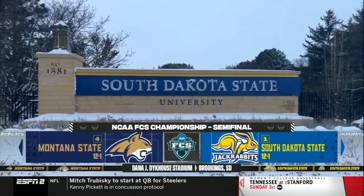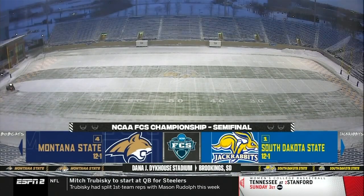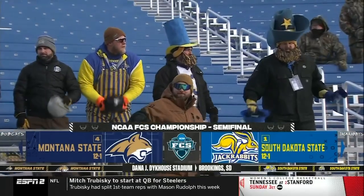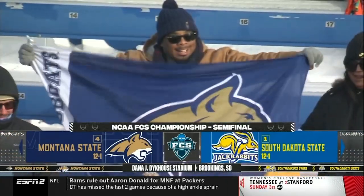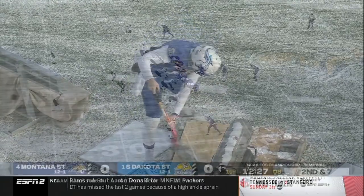This big weekend continues as we welcome you to Brookings, South Dakota, and what is set to be the coldest game ever here. Montana State, number four in the country, 12 and one on the year. And South Dakota State, number one, also 12 and one, winners of 12 straight.